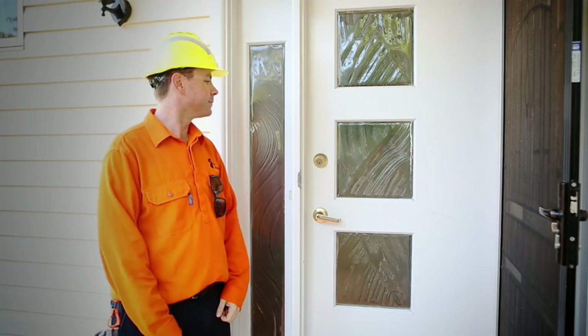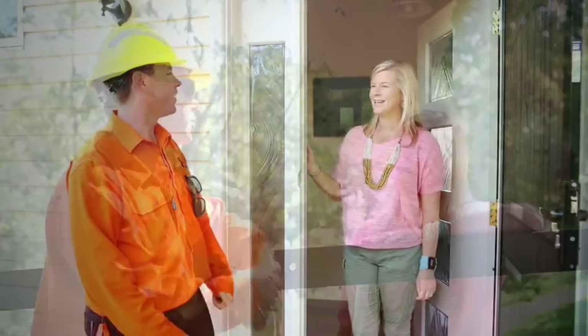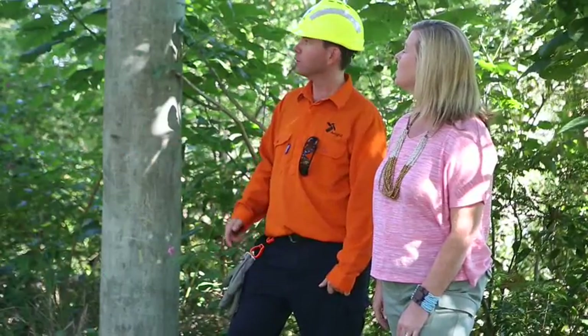It's the property owner's responsibility to arrange an annual safety inspection and regular maintenance. If they're not kept safe, they could create a serious risk of electrocution or bushfire.